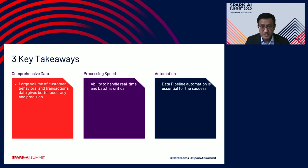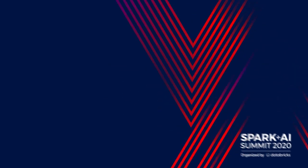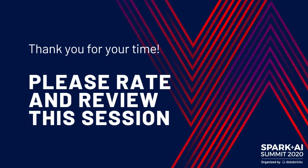Thank you for watching this presentation. Have a good day.